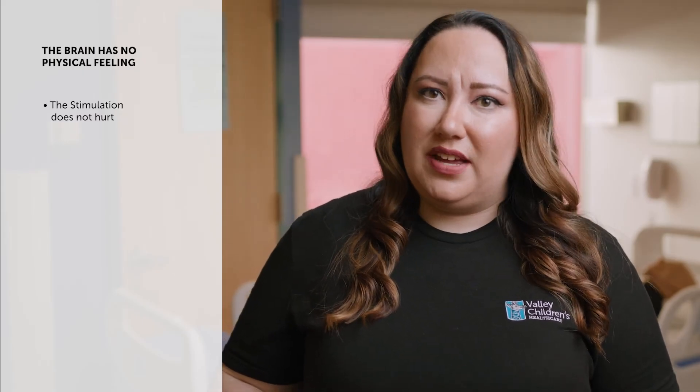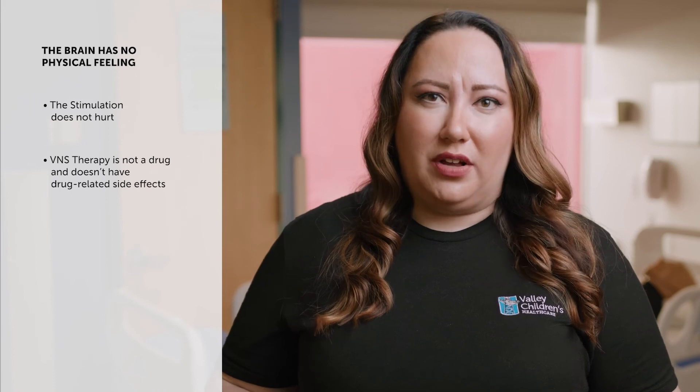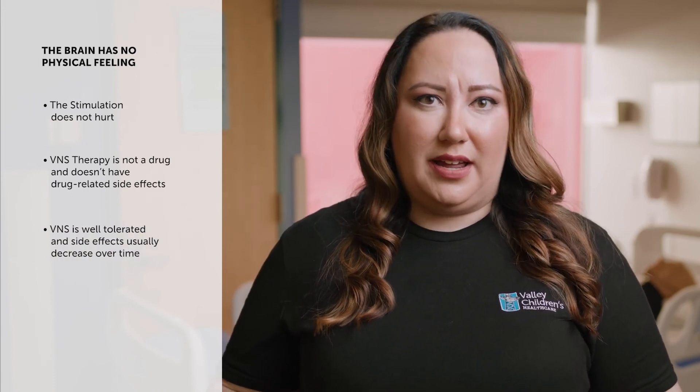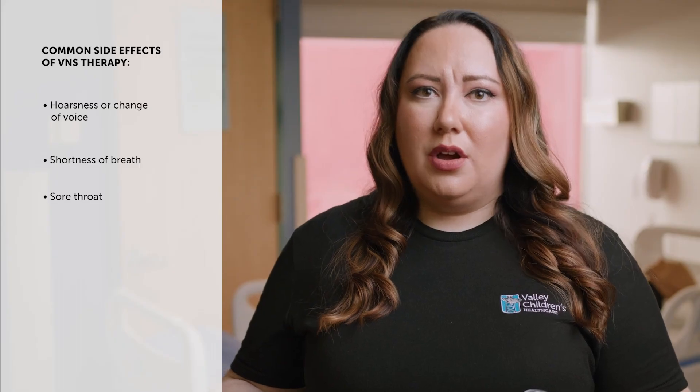If the seizure continues longer than is typical for the person, follow the person's seizure action plan for further intervention. It is important to remember that the brain has no physical feeling, so the stimulation sent from the VNS to the brain does not hurt. VNS therapy is not a drug and does not have drug-related side effects. VNS therapy is well-tolerated and has side effects that usually decrease over time. The most common side effects include hoarseness or change of voice, shortness of breath, sore throat, or coughing.